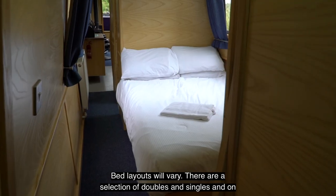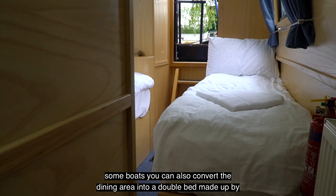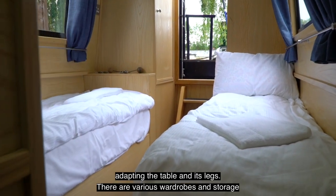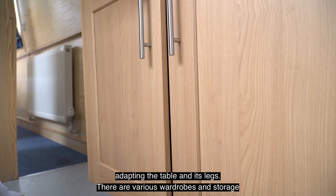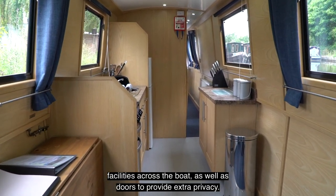Bed layouts will vary. There are a selection of doubles and singles, and on some boats you can also convert the dining area into a double bed made up by adapting the table and its legs. There are various wardrobes and storage facilities across the boat as well as doors to provide extra privacy.